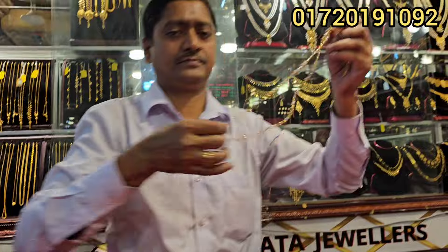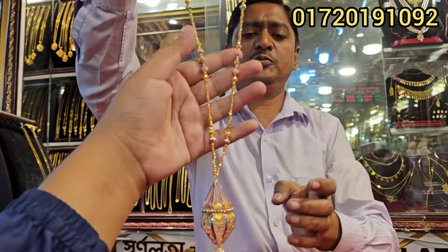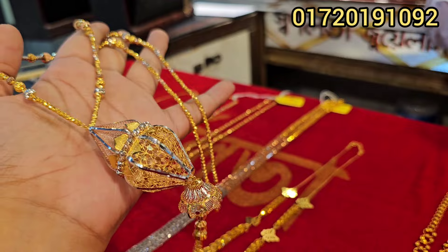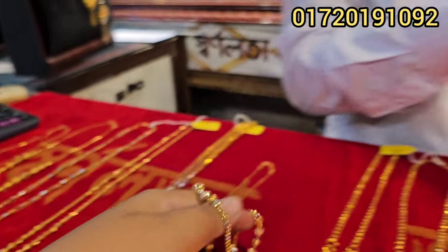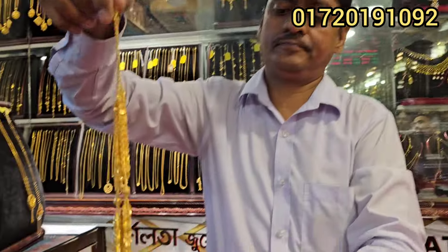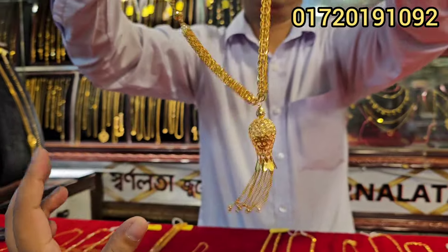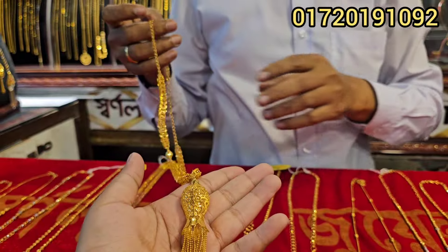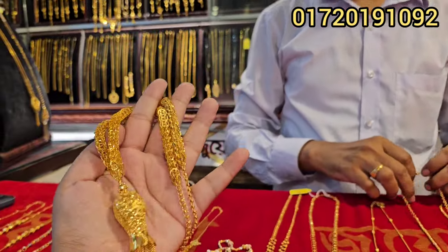This is the 2.5 bar — it's very beautiful. There are also 1.5 bar ones. So this is the 2.5 bar, and this is also a 2.5 bar.